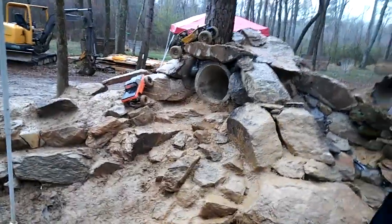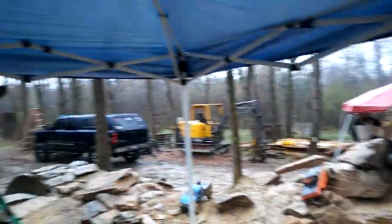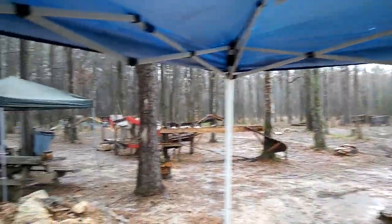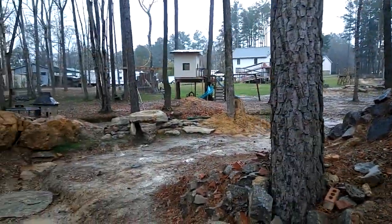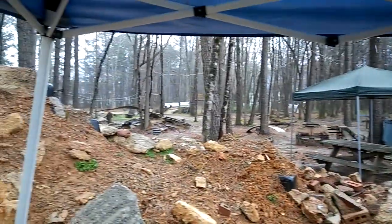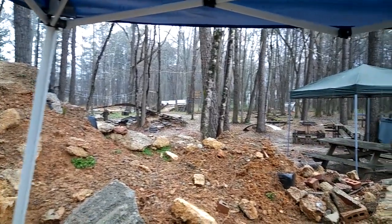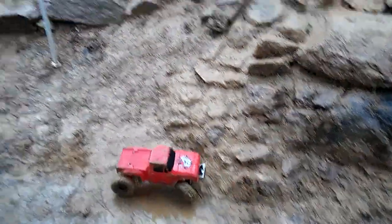Hey guys, JT here at BBC Outdoors — it's raining a little bit. There's Darren, they're out here driving their crawlers. I was gonna do a walk around their area to show you guys what's going on. They've got a big crawler course, a big off-road track back there, a U4 course over there where the white fences are, and they also do drone racing out here as well.